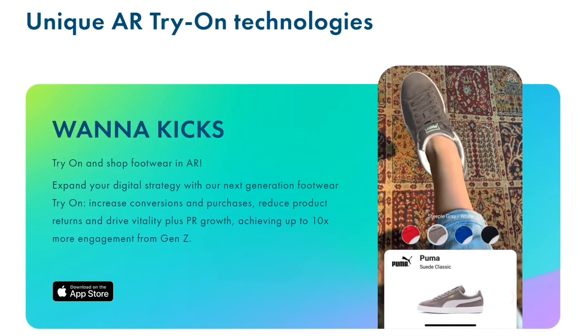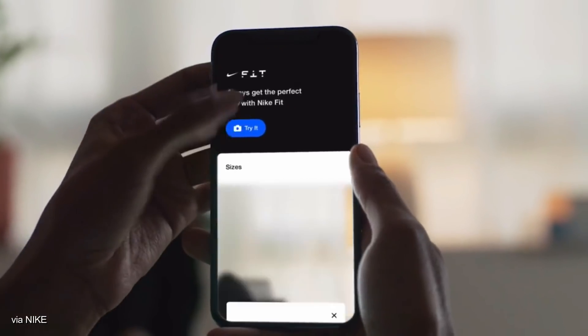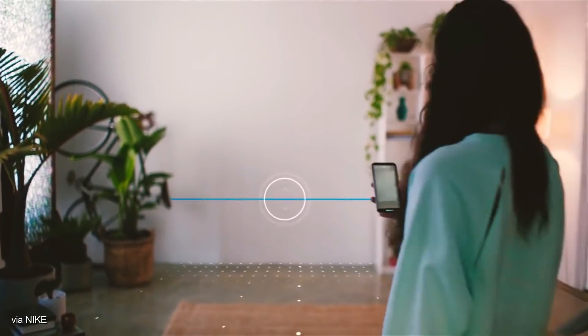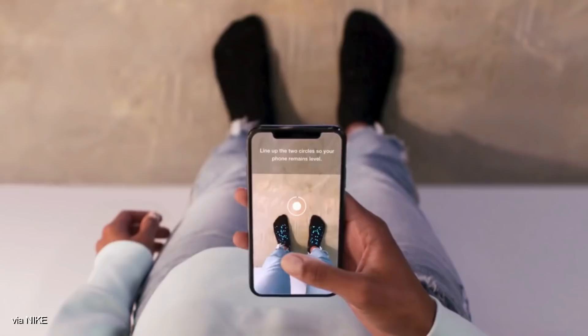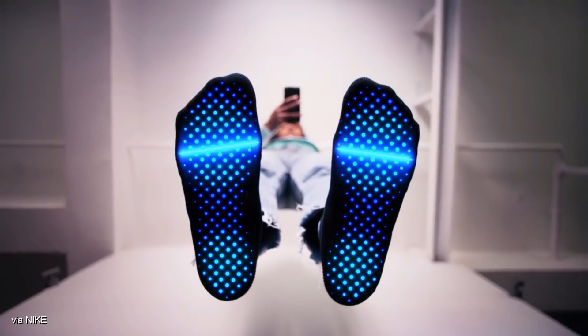Apart from the model quantity issue, the only other detail missing is a size recommendation tool — something similar to what's being rolled out on Nike's Fit app in July. That app also makes use of augmented reality but instead focuses on scanning and measuring the full shape of users' feet in order to ensure customers order the right sizes.